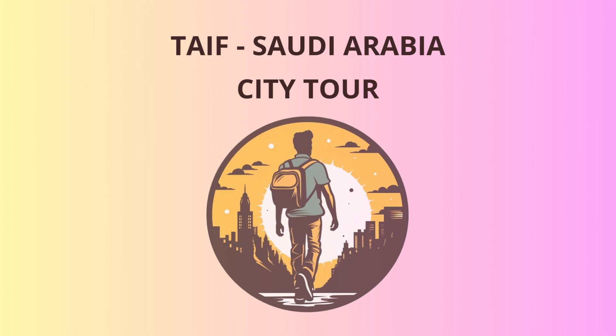Now, it's time for some excitement as we make our way to the Shafa Mountain. Buckle up, folks, because we're taking a thrilling cable car ride to the top. As we ascend, you'll be treated to breathtaking views of the city and the surrounding landscape.